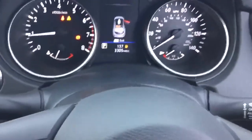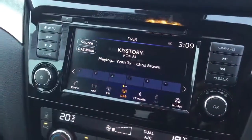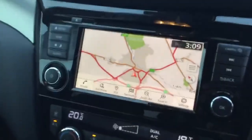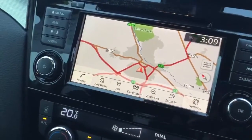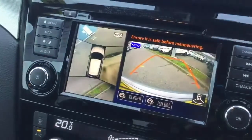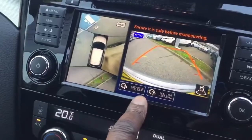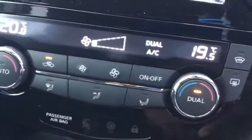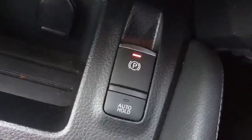Traffic sign recognition, heated front screen, AM, FM and DAB, satellite navigation — the upgraded one with Google mapping — 360 camera, park assist, dual climate controlled air conditioning, heated windscreen.